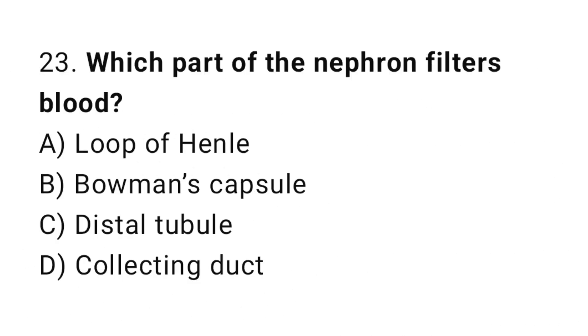Question number 23. Which part of the nephron filters blood? The correct answer is B. Bowman's capsule.